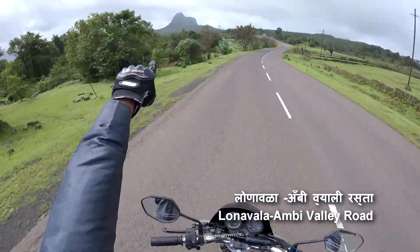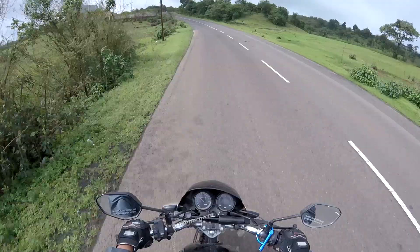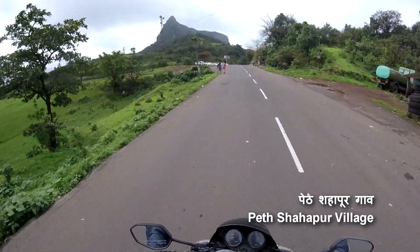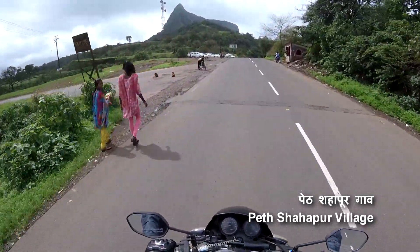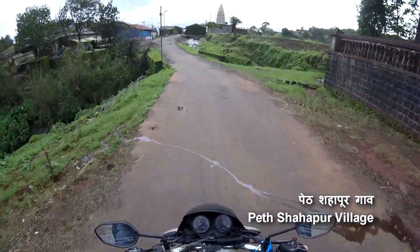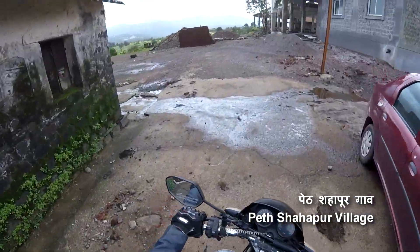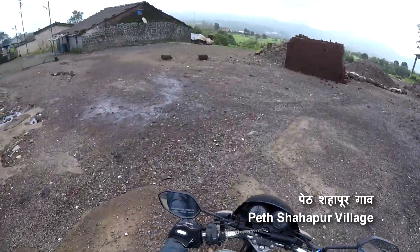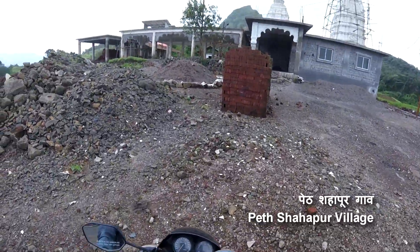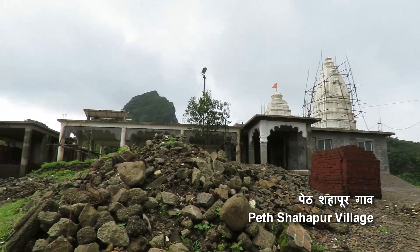You can see the fort right there. We are near Petshopur village; you can see Khorigarh on the left. In front, you can see parking where you can park your car. We decided to park our bike at Petshopur village.